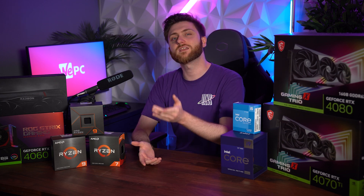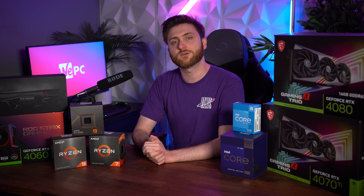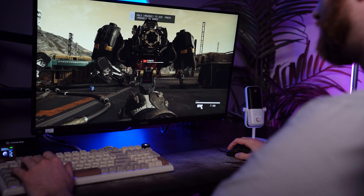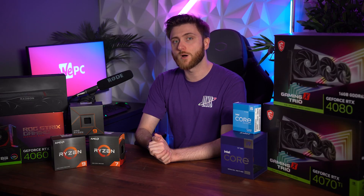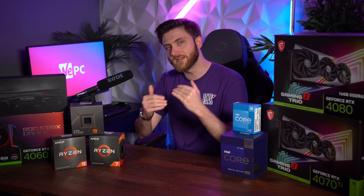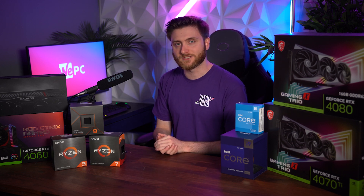You'll get incredible performance in general browsing and some light content creation as well. In competitive games like Valorant or League of Legends, you'll easily get 300 FPS or more, so you'll have a buttery smooth experience. Games like Starfield or Assassin's Creed Mirage sit comfortably between the 60 and 100 FPS mark. It's an ideal combo for somebody just starting out with their first PC build, as it gives you the potential to upgrade to DDR5 in the future, thanks to the PCIe 5.0 support on the i5-12600K.